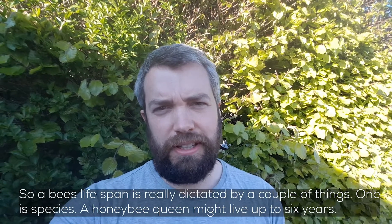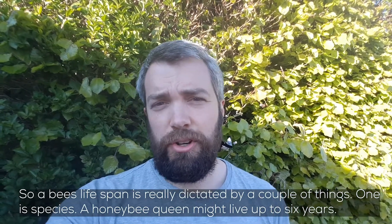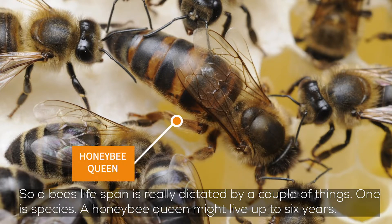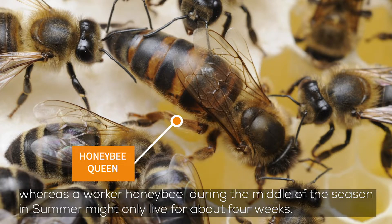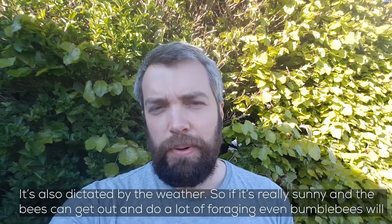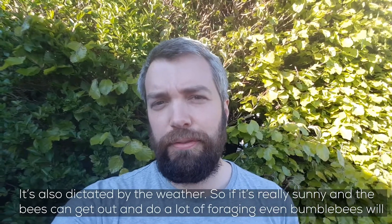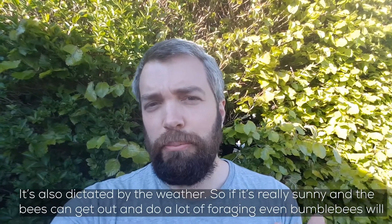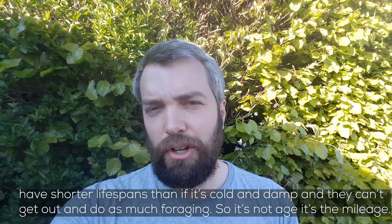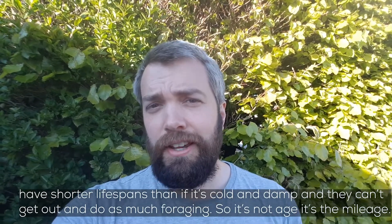A bee's lifespan is really dictated by a couple of things. One is species — a honeybee queen might live up to six years, whereas a worker honeybee during the middle of summer might only live for about four weeks. But it's also dictated by the weather: if it's really sunny and bees can do a lot of foraging, even bumblebees will have shorter lifespans than if it's cold and damp and they can't get out as much. So it's not the age, it's the mileage.